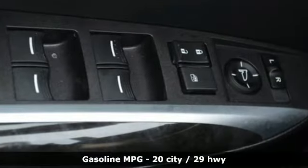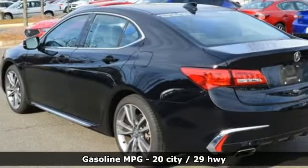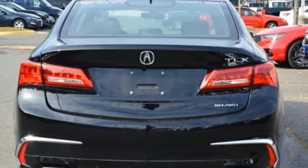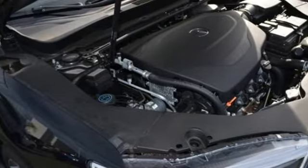It boasts an impressive list of features, like these: integrated navigation system with voice activation, front heated leather sport seats, power tilt-down heated mirrors, express open and closed sliding and tilting sunroof, automatic transmission, and gas pressurized shocks.